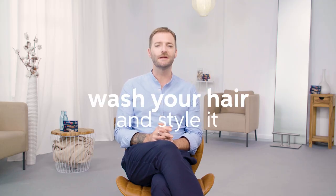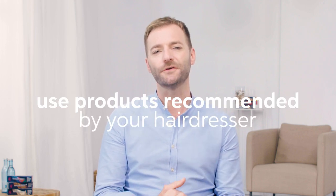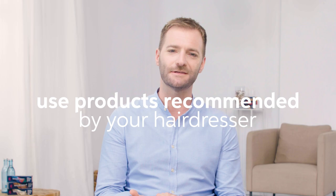Arriving with greasy or wet hair is best avoided. Wash your hair the day before your appointment and style it in your normal way. Look after your hair between salon visits with good professional products which have been recommended by your hairdresser.